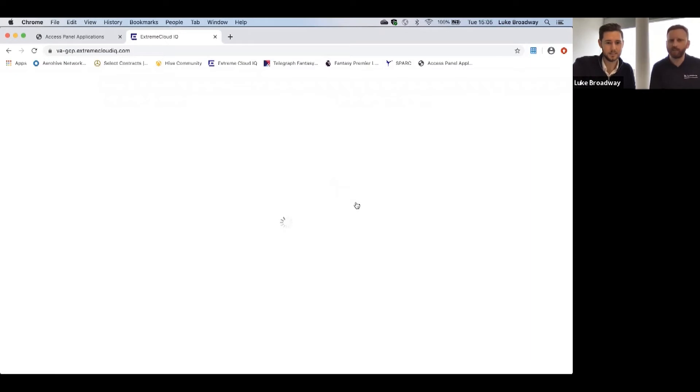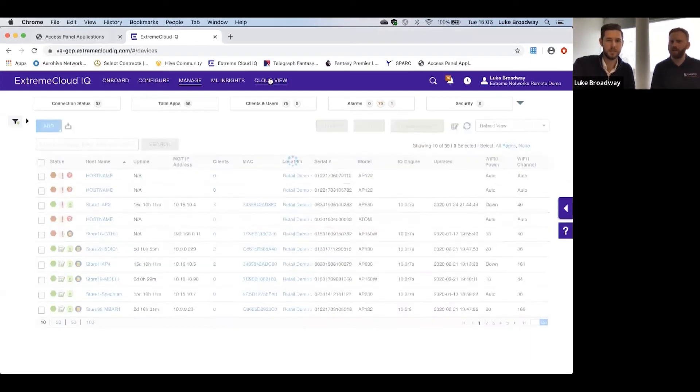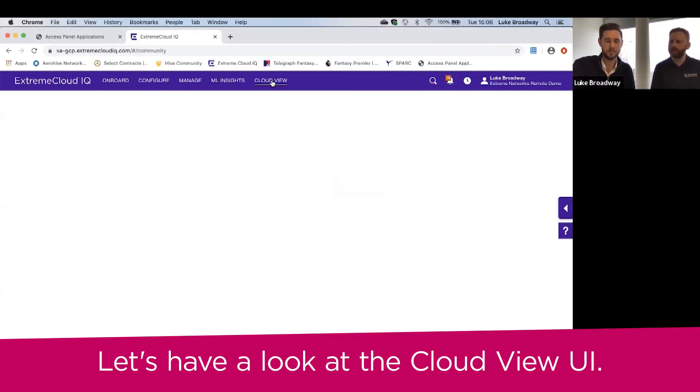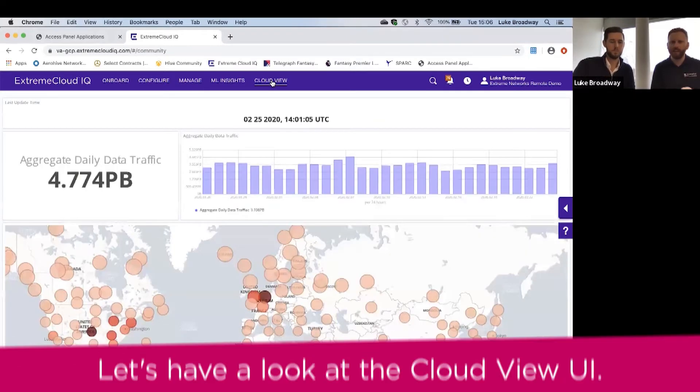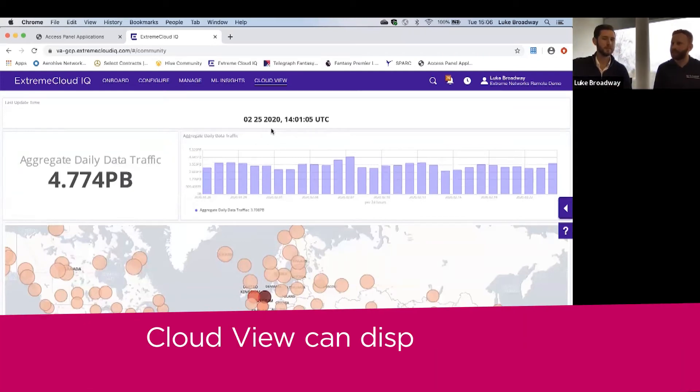What we're going to touch on first, as I understand it, is a view called CloudView. So what is CloudView showing? Because it's my understanding that this isn't actually customer data — this is management or metadata, isn't it?